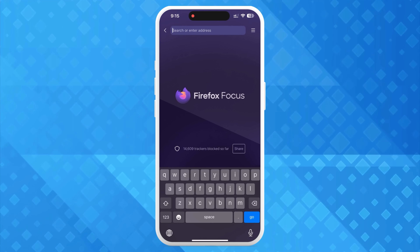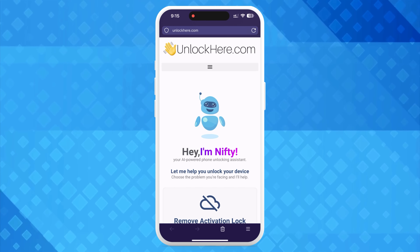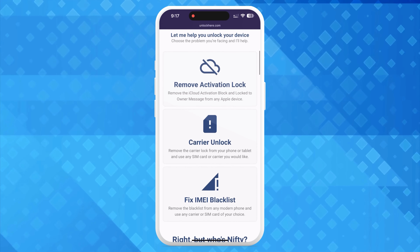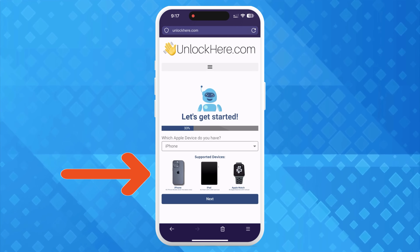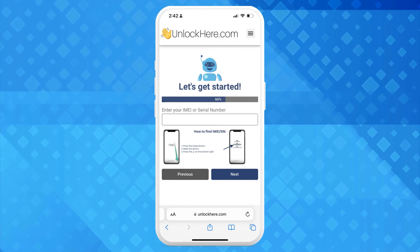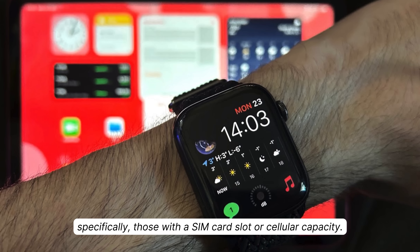Alright, let's dive into the steps on how to use Unlock Here. Head over to your browser on your phone or computer and type in unlockhere.com. This web app, powered by an AI assistant named Nifty, is designed to help you unlock any mobile phone restriction you might be facing. Once on the site, let Nifty know you're after an iCloud unlock by clicking on Activation Lock. Now you'll select the device type — we're choosing iPhone for our purpose, but you could also select iPad or Apple Watch. Next, it's time to enter the IMEI or serial number. If you're unlocking an iPhone, choose IMEI. Some iPads and Apple Watches now have IMEIs, specifically those with a SIM card slot or cellular capacity.